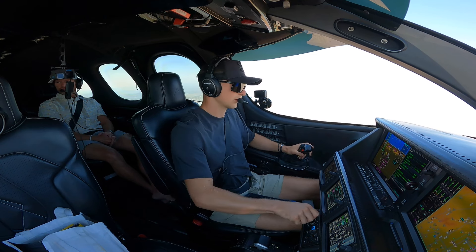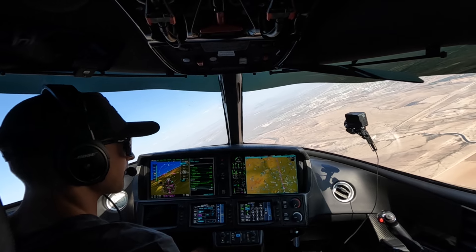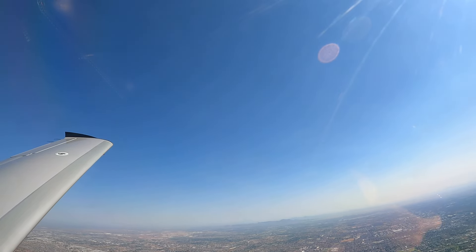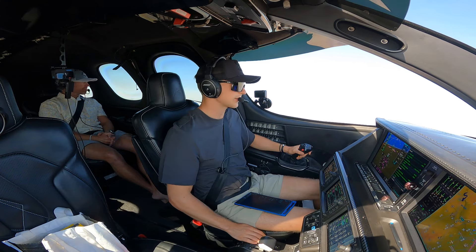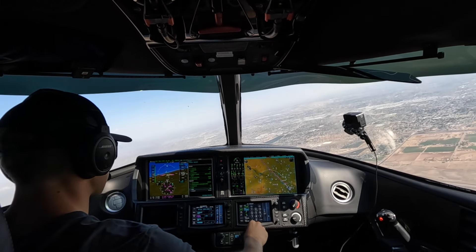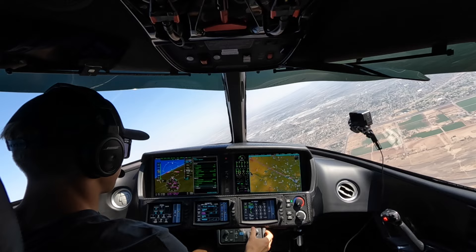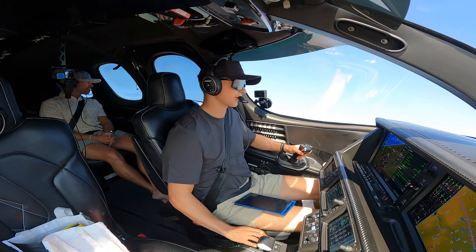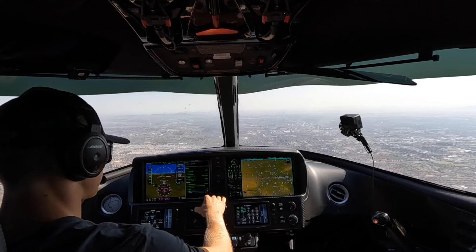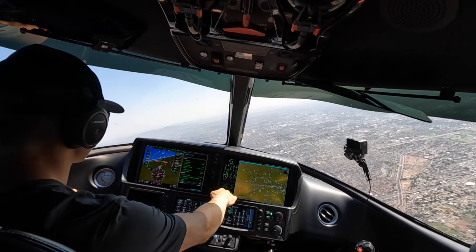One Two Victor Juliet, turn right heading 120. Right turn heading 120, One Two Victor Juliet. Off the arrival now, so speed is more at our discretion. One Two Victor Juliet, turn heading 170, descend and maintain 4,000. Further: descend and maintain 3,000. One Two Victor Juliet, turn right heading 230, cleared for visual approach runway 25 left. Right turn heading 230, cleared for the visual runway 25 left, One Two Victor Juliet.